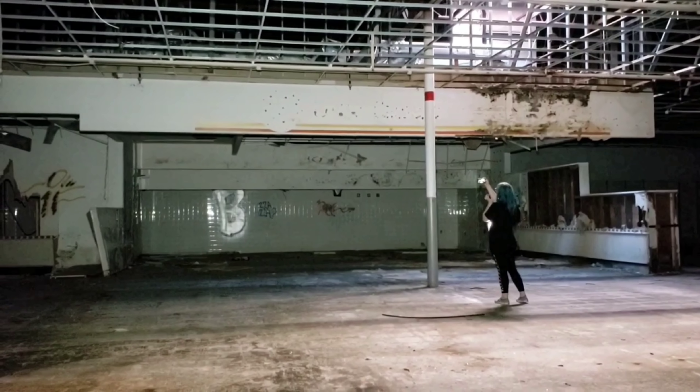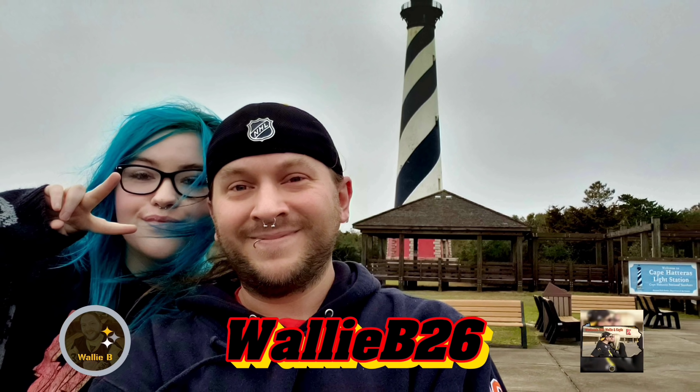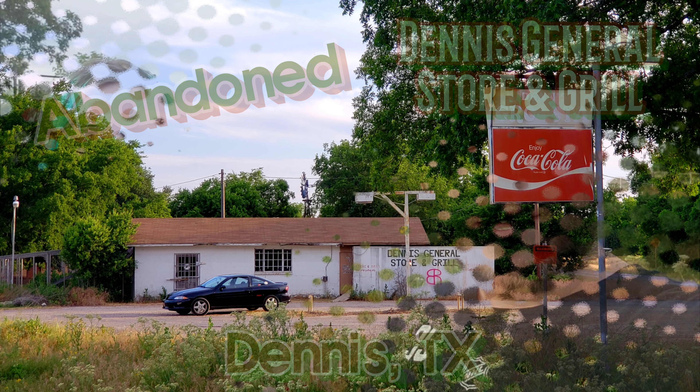Look at the front where it says Ames real big. Hello everyone! Hi everybody! Right now we're in Kayla's area, your home, just outside of Weatherford here in Texas. We're at the old Dennis General Store and Grill, and Kayla, I'll let you take it from here.